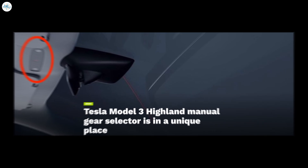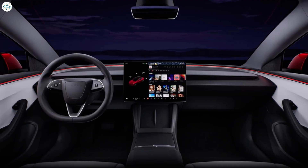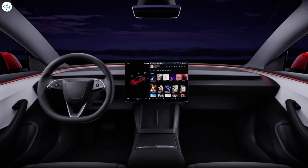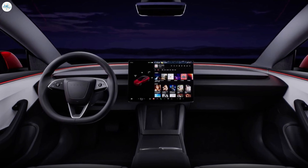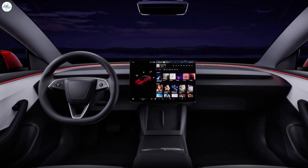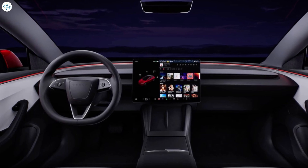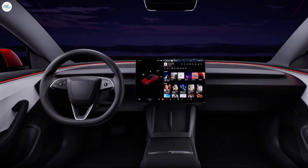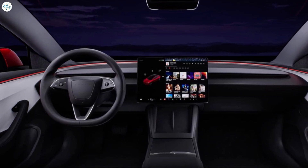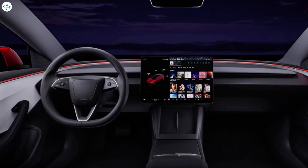Moving to the last update: Tesla Model 3 Highland manual gear selector is in a unique place. An immediate observation from the Tesla Model 3 Highland is that the all-electric sedan no longer features any physical stalks. This means that just like the Model S and Model X, the Model 3's gear shifts would mostly be done through its infotainment display — quite intuitive, considering Tesla's mastery of in-vehicle software.